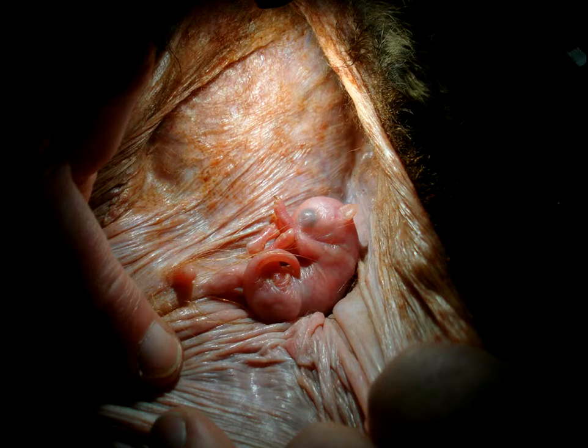Here is a baby kangaroo, also known as a joey. It is in the mother's pouch, also called a marsupium. It stays in the pouch for seven to eight months, after which it comes out.